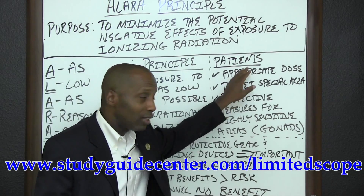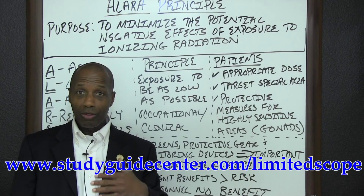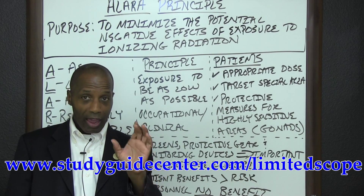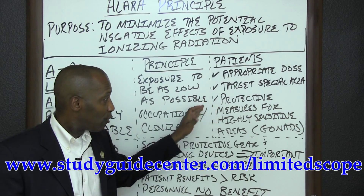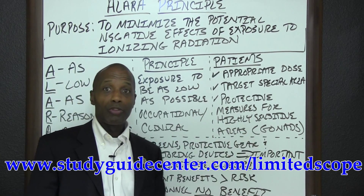When we specifically look at patients, we want to make sure that the ionizing radiation is at its appropriate dosage level. Also, we want to make sure we target an area that is as specific as possible, and we should take protective measures for highly sensitive areas of the body — for example, the gonads.